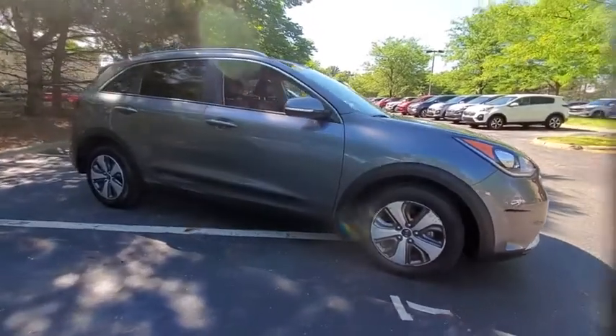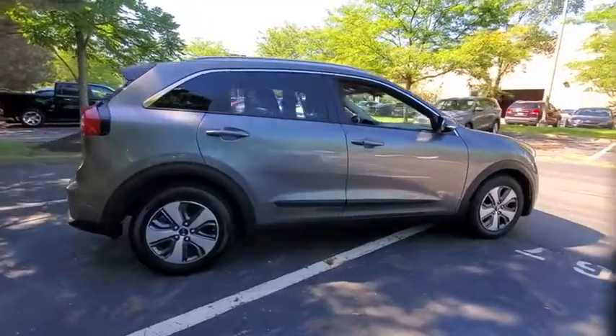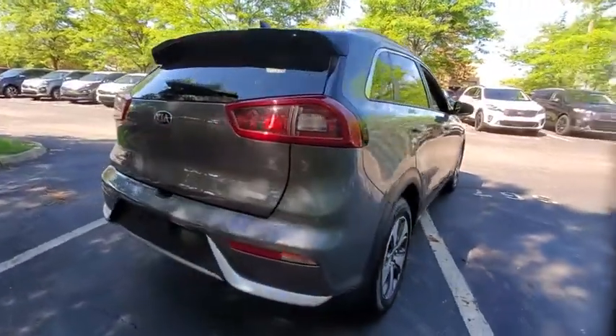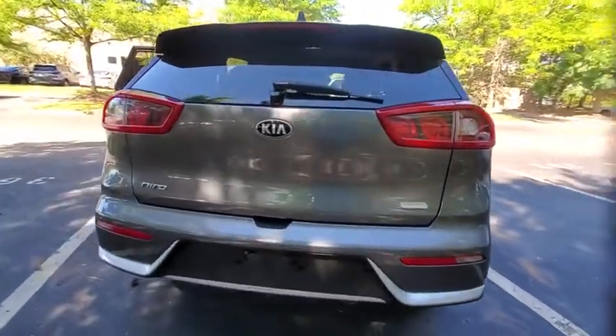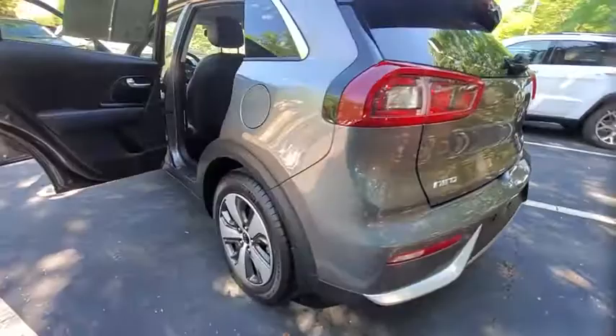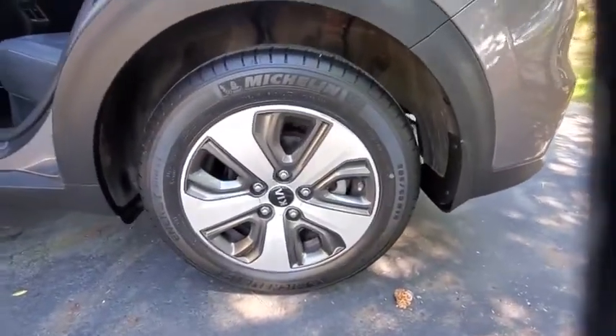Take a ride in the 2017 Kia Niro. The Kia Niro provides functionality and fuel economy you would expect from a hybrid crossover. The roomy cabin and elevated seating let you know that you're in a crossover vehicle. However, the fantastic miles per gallon rating reminds you that you're still in a hybrid.